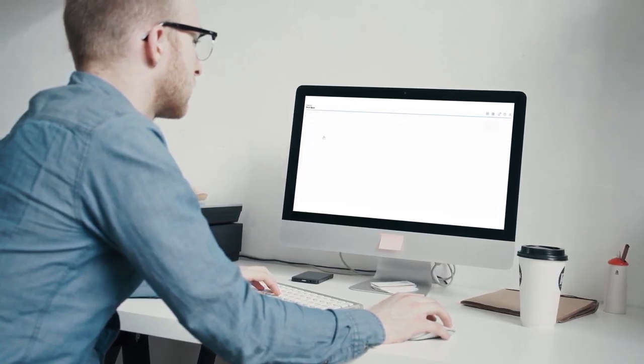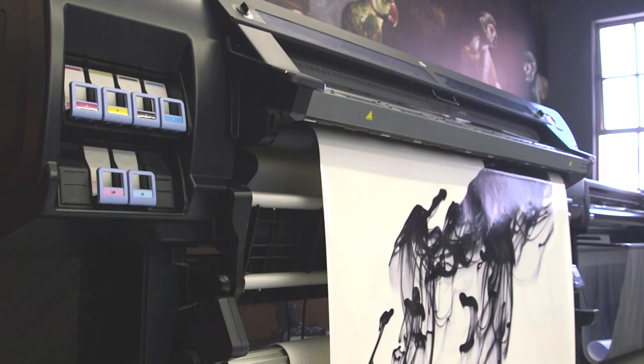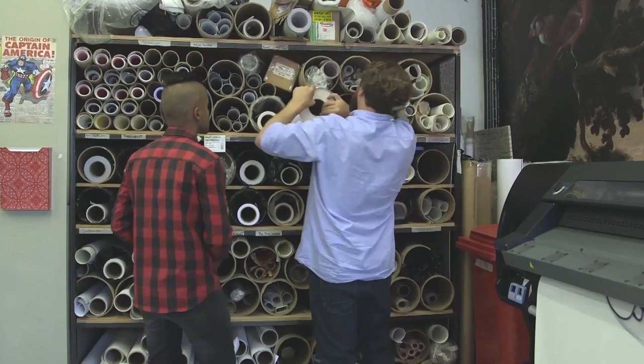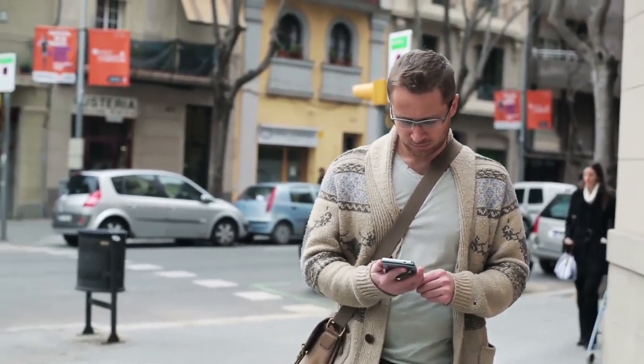Real-time analytics allow you to monitor your printer remotely, keep up-to-date on printer performance, stay on top of things like ink and substrate consumption, and immediately identify printing issues, even when you're not there.